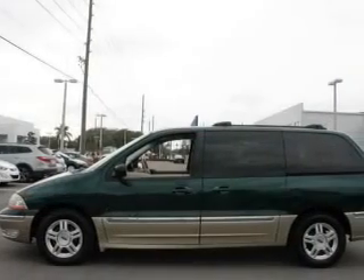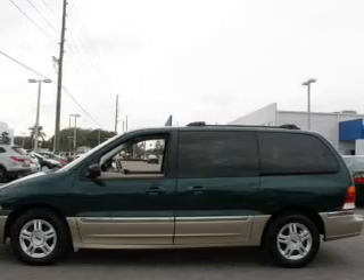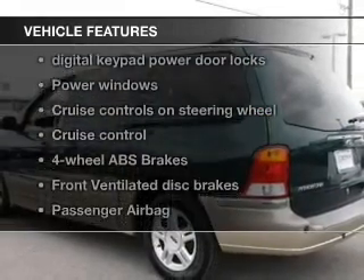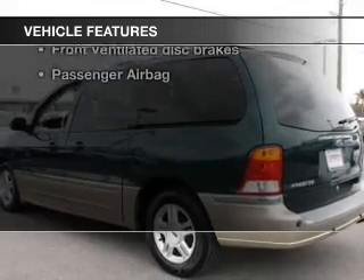Premium wheels lend a distinctive appearance. Anti-lock brakes help you bring your vehicle to a safe stop. And with these notable features, you won't want to miss out on the opportunity to own this amazing ride.